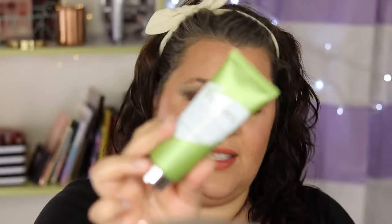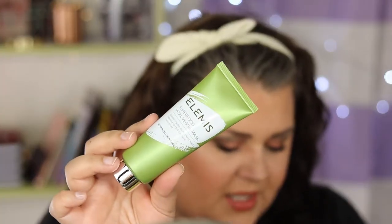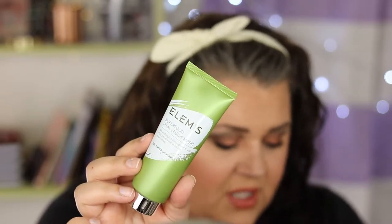Next is a skincare product. This is the Elemis Superfood Vital Veggie Mask. Get a shot of green goodness with this treatment mask that nourishes, smooths, and brightens for softer, smoother, more radiant skin. This has a value of $35. It looks like it's formulated with avocado and broccoli seed oils. The last time I had something with broccoli oil in it, it smelled so bad — so we'll see how this one goes.